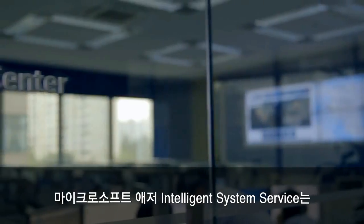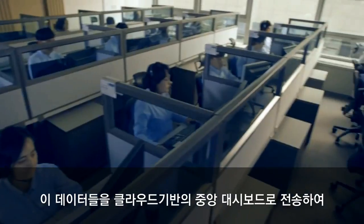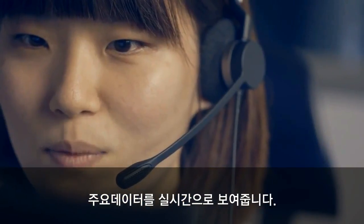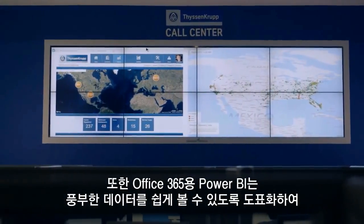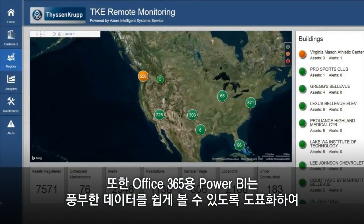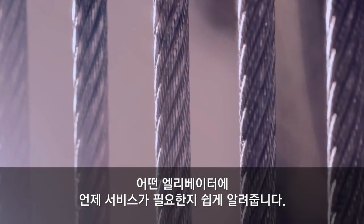Microsoft Azure Intelligent Systems Service draws this data into a central cloud-based dashboard for a real-time view of key performance indicators. And Power BI for Office 365 provides rich data visualization, so we know which cabs need service and when.